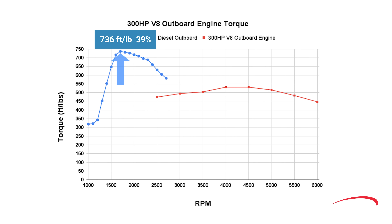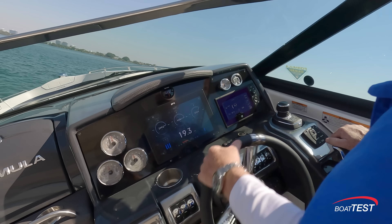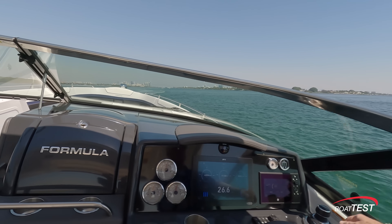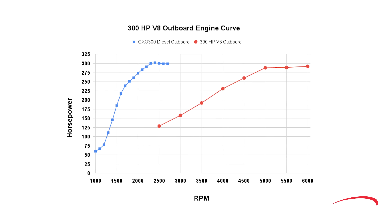First and foremost is the gap in torque: the gas outboard peaks at 531 foot-pounds at 4,000 RPM versus the Cox diesel at 736 foot-pounds at 1,700 RPM. That means the Cox diesel engine has 39% more peak torque than the gas V8. Second, the Cox peak torque kicks in at 1,700 RPM when you need it to get on plane quickly, not 2,300 RPM later at 4,000 RPM for the gas engine. Now you know why it's so hard for outboard gas engines to get a heavy boat on plane — you have to quickly give lots of throttle to get the bow down and get her on plane.